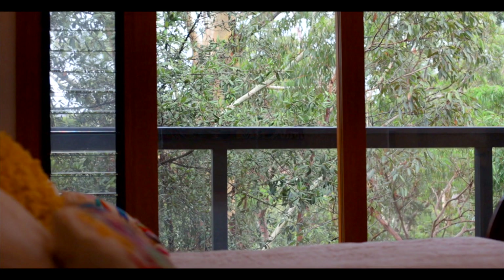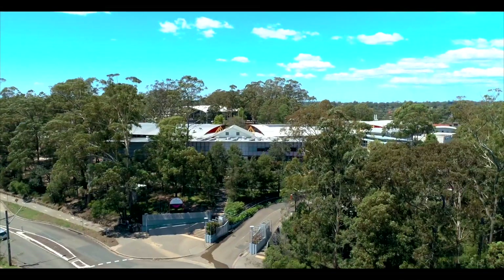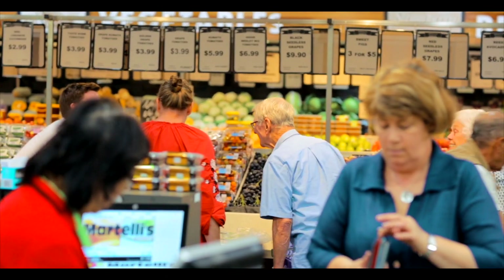Despite the secluded impression this location provides, you're a mere 500 metres from fantastic schooling at Cherrybrook Technology High School and well located for the best in lifestyle amenities of our beautiful suburb.